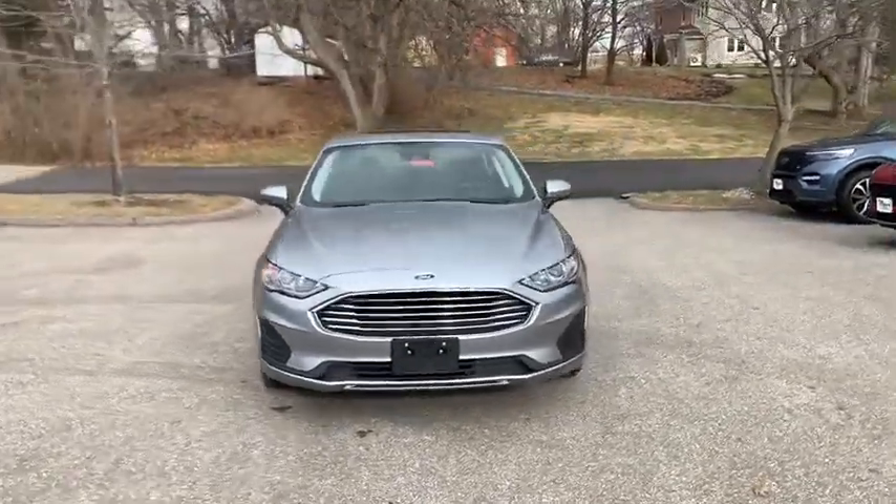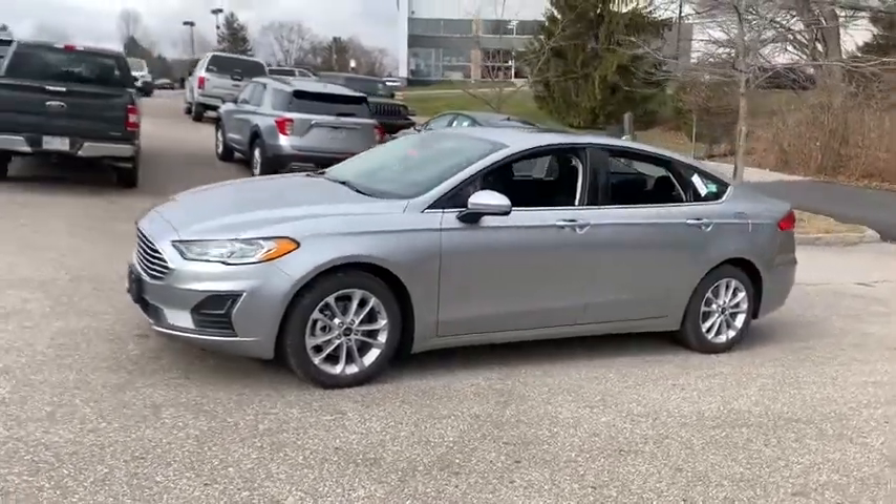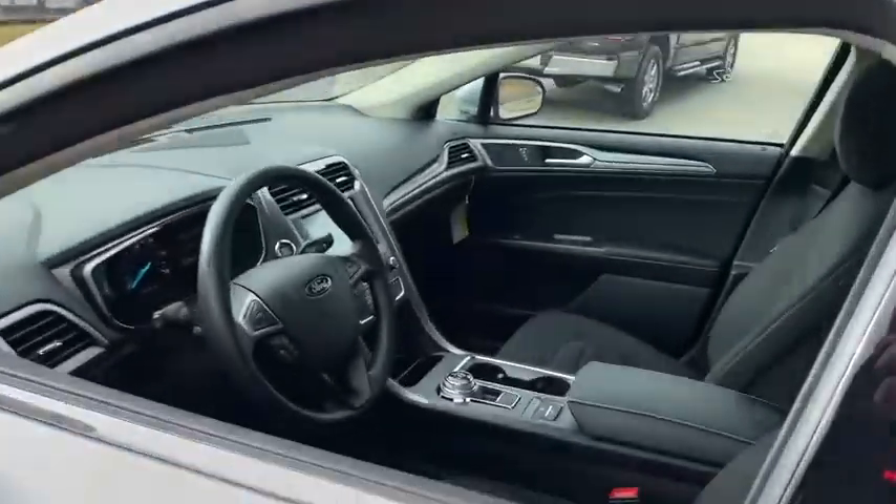Stop by and take a look at the 2020 Ford Fusion Hybrid. You can have both impressive power and great economy in a Fusion. This vehicle has less than 100 miles.